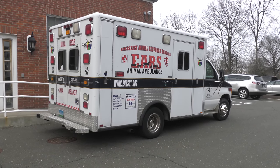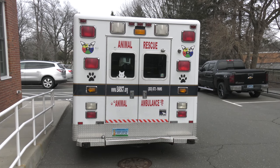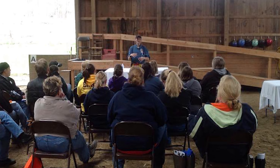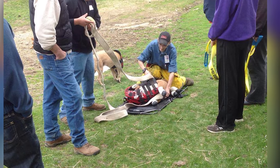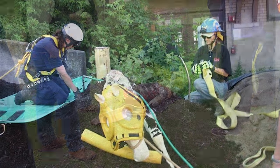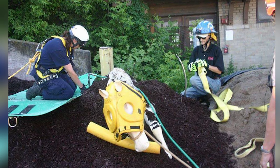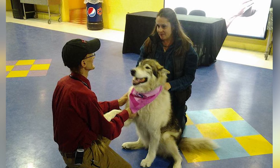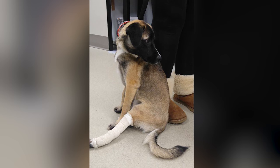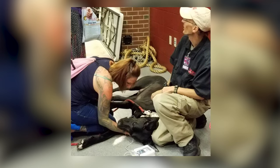EARS is the Connecticut Emergency Animal Response Service. You have been quite busy because your mission is to educate and to help animals in need in all types of situations, and basically bring that information out to the public, to EMS services, fire departments — anyone who might face an animal emergency and needs to know what to do. It can be overwhelming. You think, oh my God, what am I going to do? Can I help my animal? But you actually can.